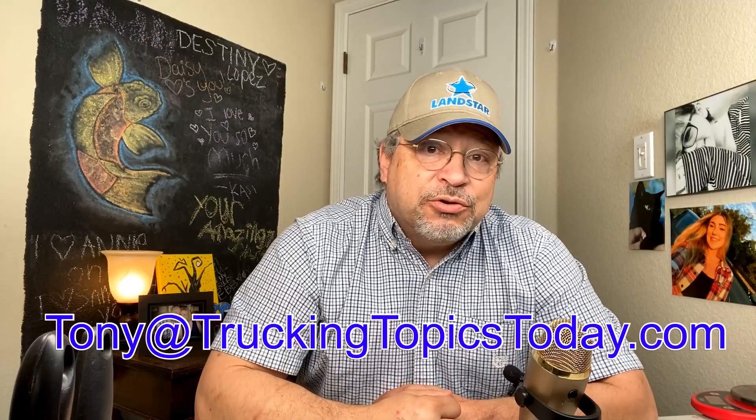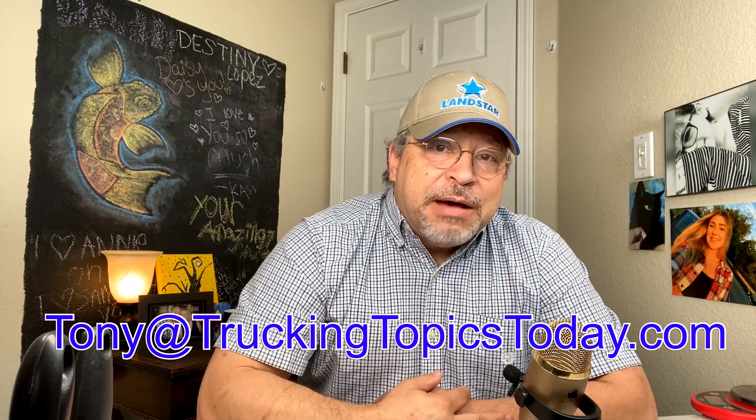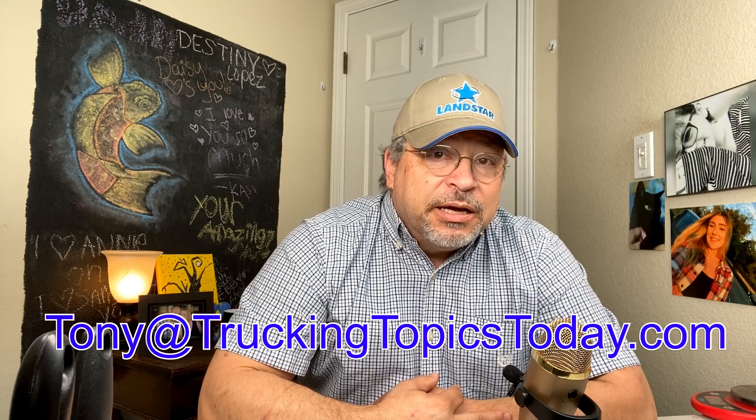If you need an example of an ELD malfunction policy for your company, email me at tony at truckingtopictoday.com and simply put 'ELD malfunction policy' in the subject line — and your name would be kind of nice too. Just put your name somewhere in the email. I will send you a copy of my policy for my company that you can replace with your company details. You can just use the same wording.